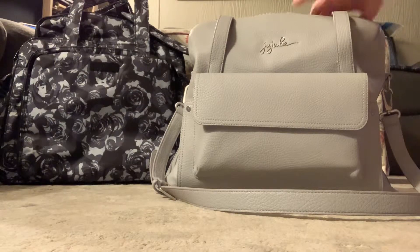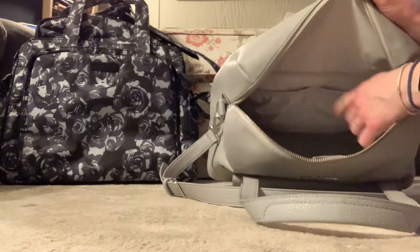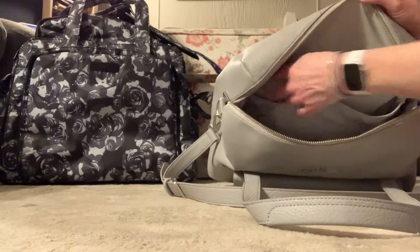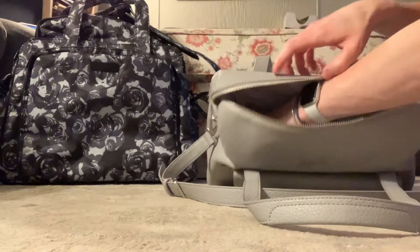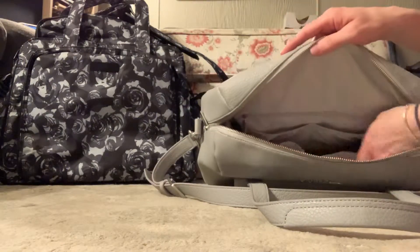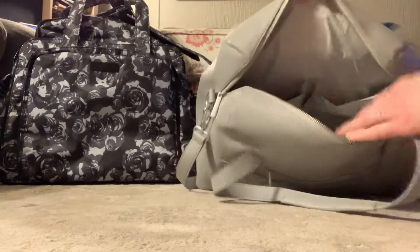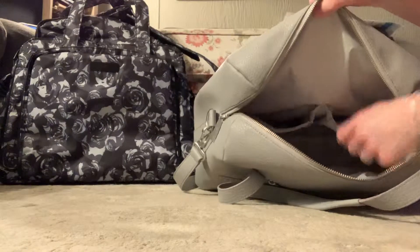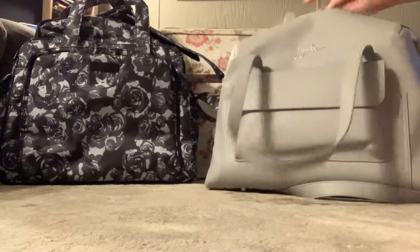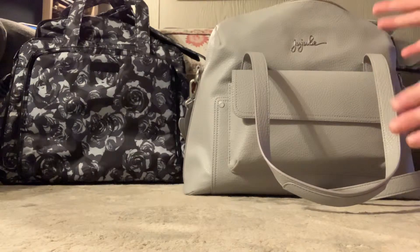The messenger strap dug into my shoulder a little. Inside this bag is one main big open spot, two elastic pockets on one side with a long zippered pocket, two insulated bottle pockets on either side, and then two slip pockets on the other side of the bag. This bag packs more upward, while I think the Be Prepared packs more outward.